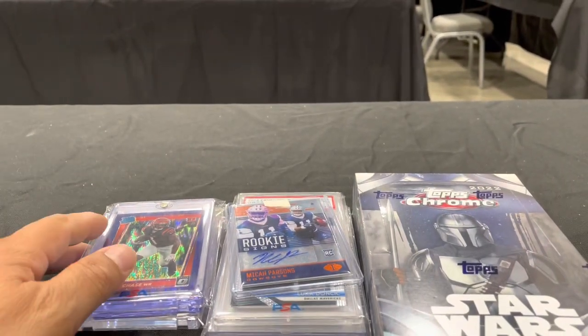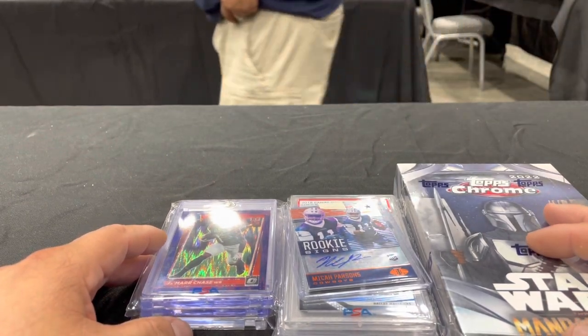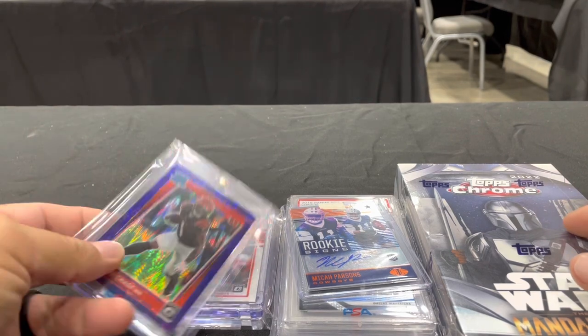What's up everybody? Alright, day three, Dallas Card Show, Saturday. I just want to show you some pickups. Some of the stuff we picked up didn't make it — we sold it. But let me show you what we got.